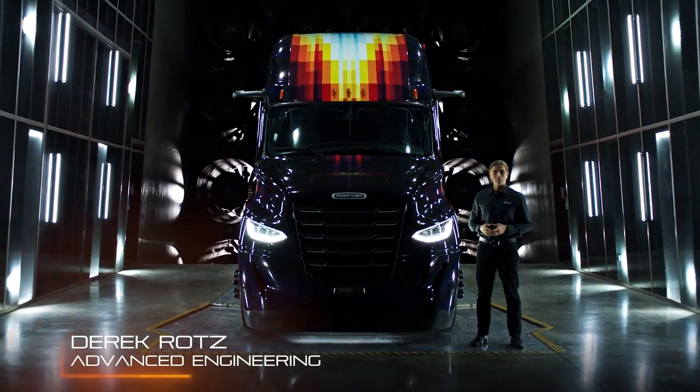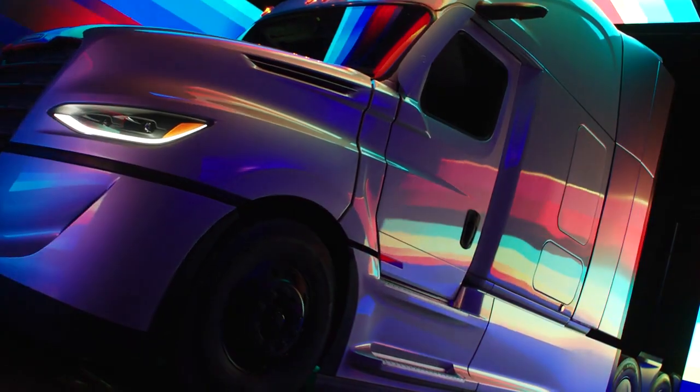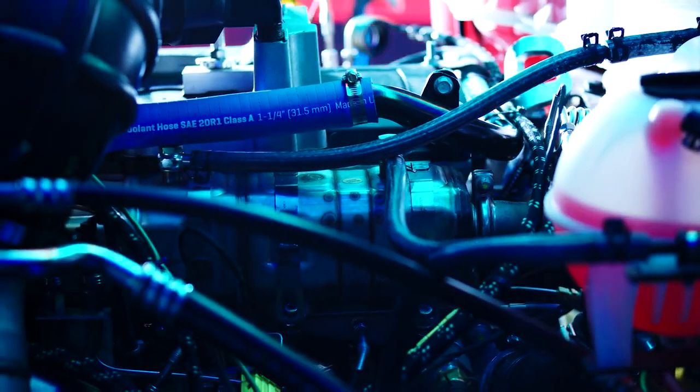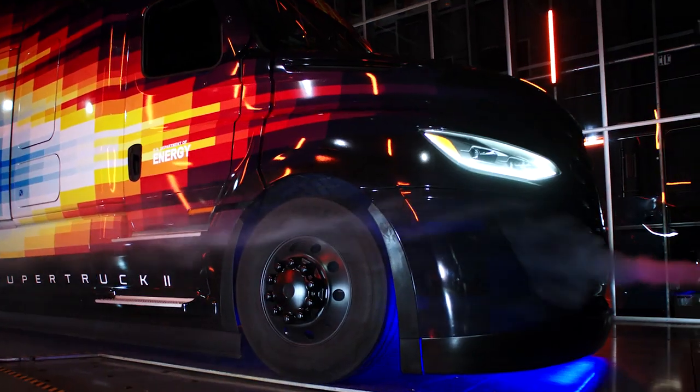Super Truck 2 is all about improving efficiency through innovation. We focused on the core areas including engine efficiencies, tires and rolling resistance, as well as energy management. The goal that gets set on the program is really aggressive — 100% freight efficiency improvement is not easy.